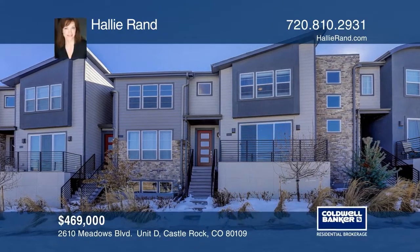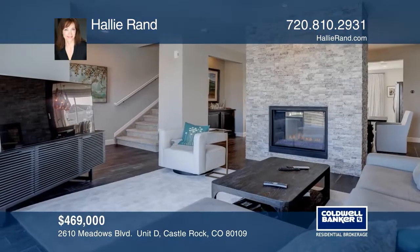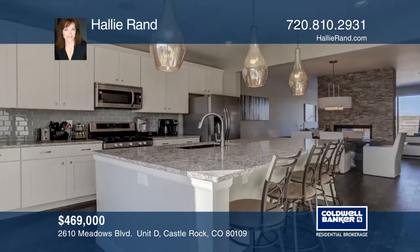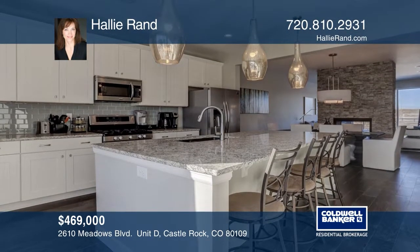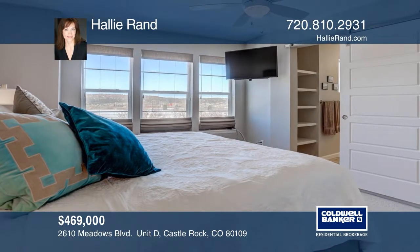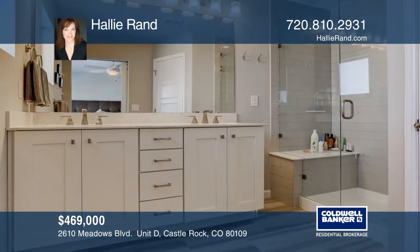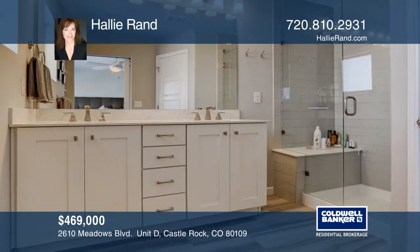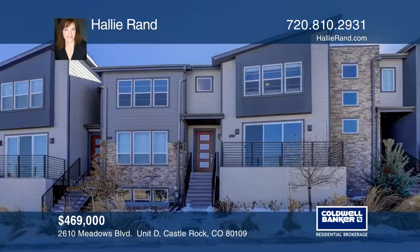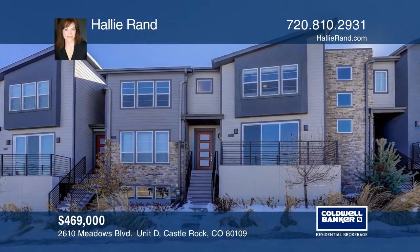Exquisite townhome with all the upgrades offers stainless steel appliances, granite countertops, hardwood floors throughout, stonework gas fireplace, pantry, beautiful light fixtures, and a family room with high ceilings. Low-maintenance living at its finest. Professionally finished basement with bonus room, bathroom, mudroom with cubbies, and garage entry. Pick up the phone and call Hallie Rand to schedule a tour today.